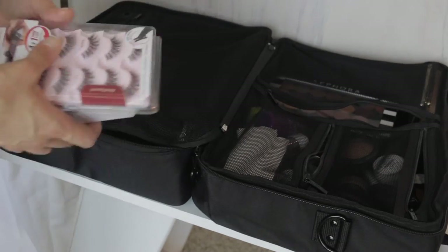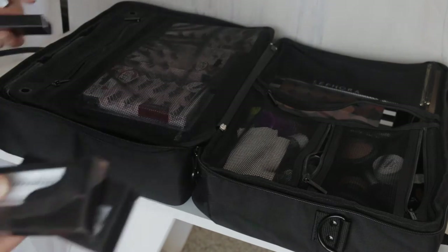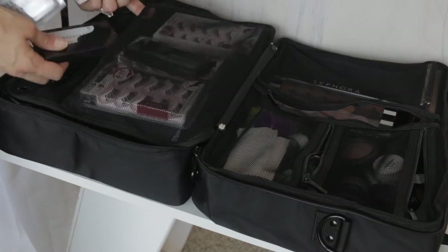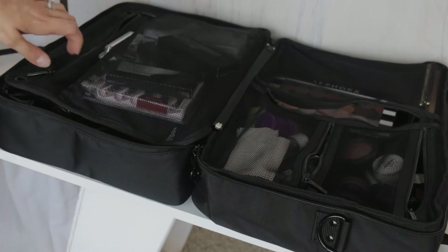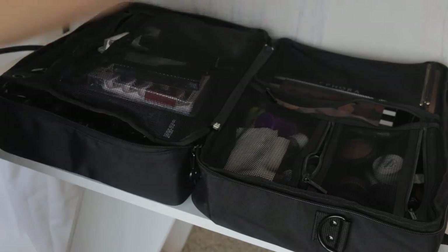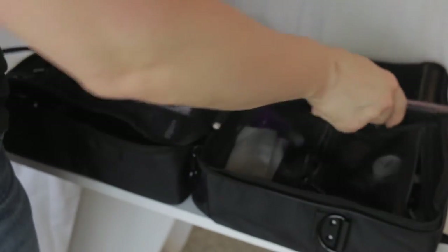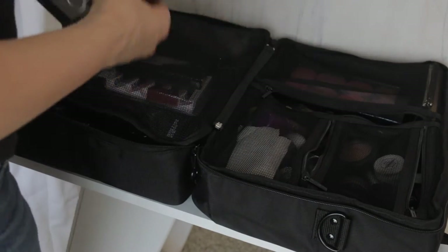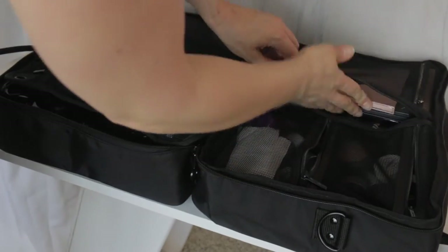In this pocket I'm going to put my lashes, including a couple of individuals. I'm also going to put my wipes in here. Then I'll add a few more palettes: my bronzer palette, my Tarte blush palette, my Shade and Light palette, and my Anastasia highlight palette.